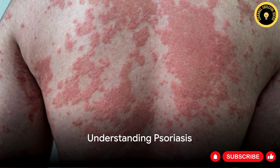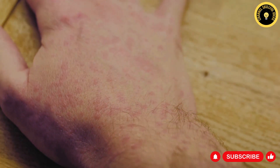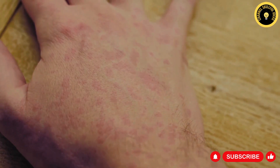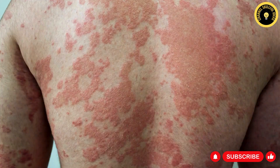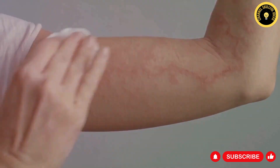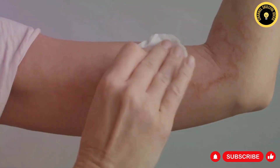Welcome to a journey of understanding and managing psoriasis. This video unravels the mystery of psoriasis, a chronic autoimmune condition that quickens the life cycle of skin cells. This acceleration leads to a rapid buildup of cells, resulting in scaling on the skin's surface and creating red, inflamed patches covered with silvery scales.